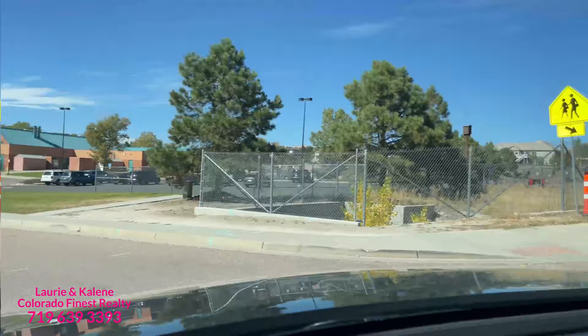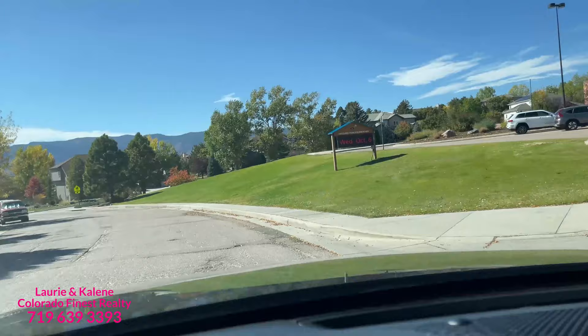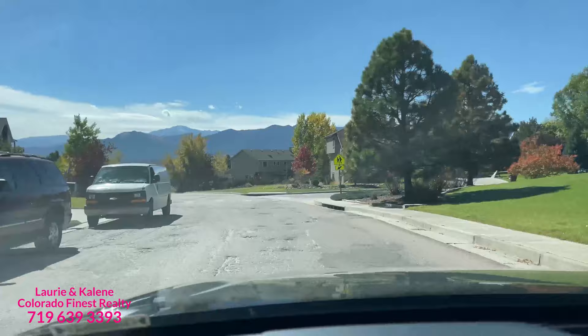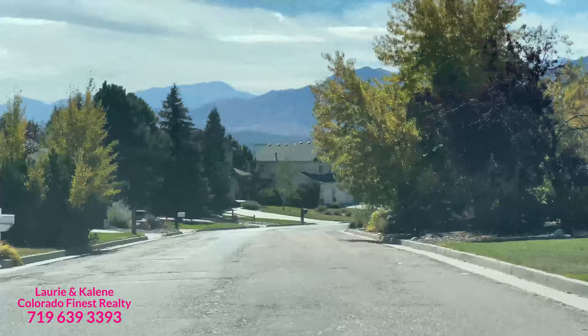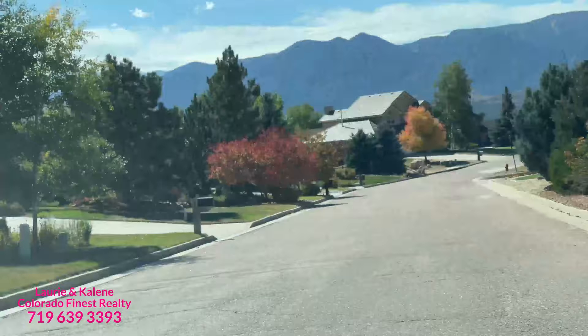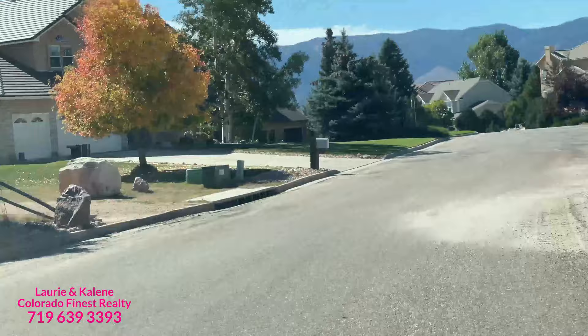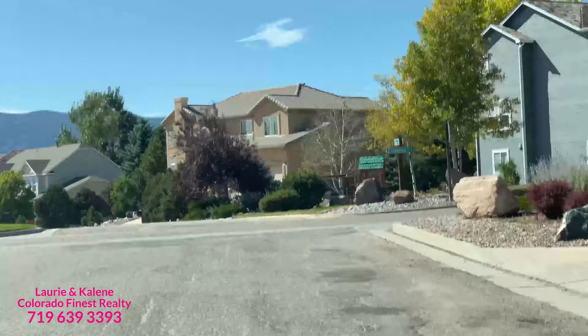This is Antelope Trails, one of the elementary schools that feeds into this area in District 20 — a well-known elementary school. You can see we are pretty close to the mountains; that's Pikes Peak straight ahead of us. The mountains are pretty close. Compared to some of the newer build communities like Cordera and Wolf Ranch, you can see lots are more mature with more spaces and yards between these homes. Not a ton of privacy fences in this area. I'm going to drive you around and show you a couple of homes that are for sale in this neighborhood.